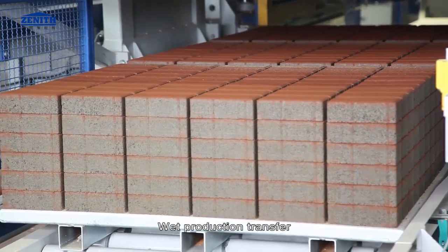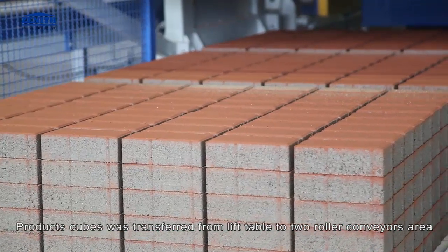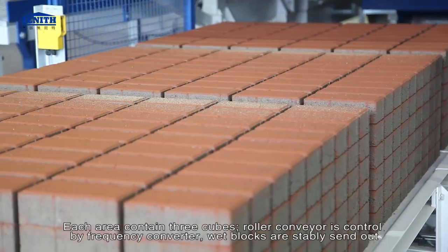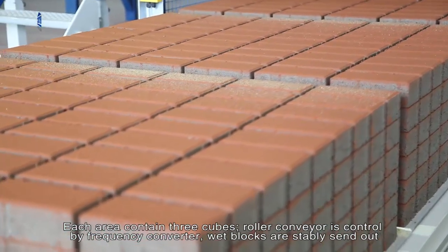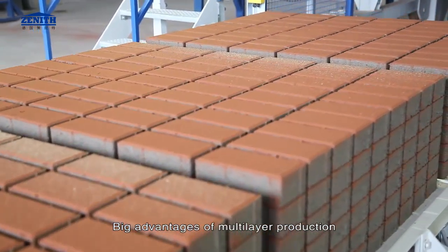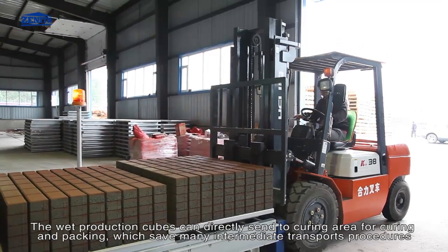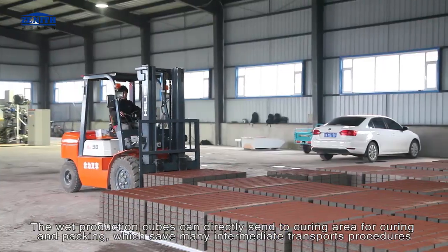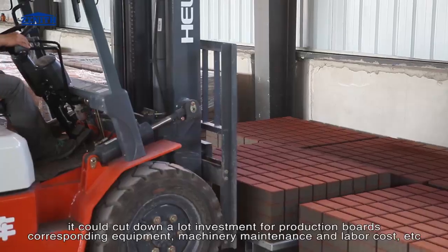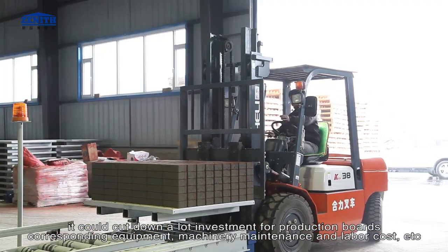Wet production transfer: product cubes are transferred from the lift table to two roller conveyor areas, each area containing three cubes. The roller conveyor is controlled by a frequency converter, and wet blocks are stably sent out. A big advantage of multi-layer production is that wet production cubes can be directly sent to the curing area for curing and packing, saving many intermediate transport procedures and cutting down investment for production boards, equipment machinery, maintenance, labor cost, and more.